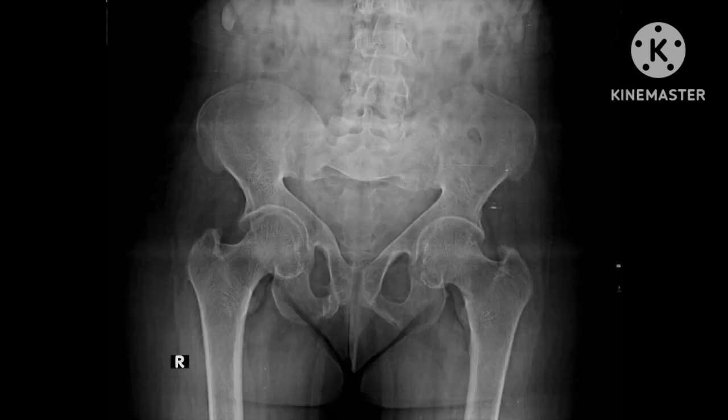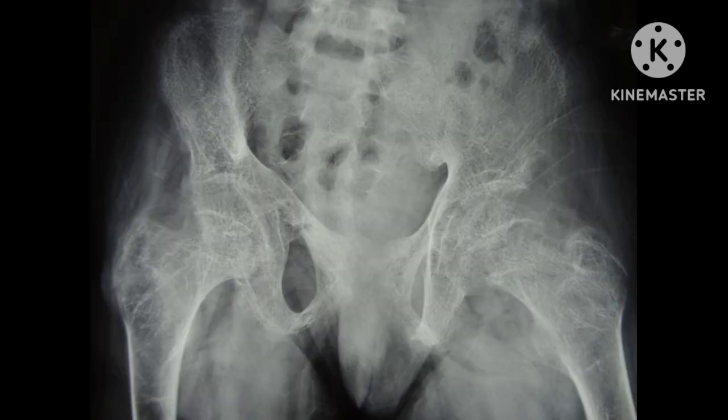In this radiograph, you can see the triradiate appearance of the pelvis with bilateral acetabular protrusion. Here you can see the right superior and inferior pubic rami Looser zones. The red arrow represents the stress fracture Looser zones, and the yellow arrow represents the subchondral bony resorption at the sacroiliac joint. Here you can also see osteopenic changes involving the bony pelvis and proximal femurs with multiple pseudo-fractures Looser zones involving the superior and inferior pubic rami bilaterally.